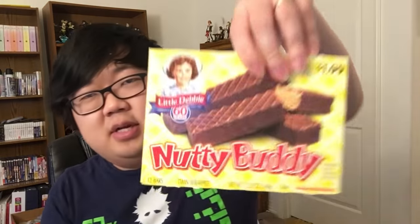Next up, a Nutty Buddy. I remember these. These have at least a nice crisp texture instead of all these cakes. It's a little melty, but it's so nice to have crunch, and these have peanut butter inside. These are straight from heaven. I have been eating so much bland-ass cake, so to have this nice crispy, chocolatey, peanut buttery crunch — this is a godsend. This is one of the best ones. Thank you, Debbie, for sparing me from a cakey abyss.